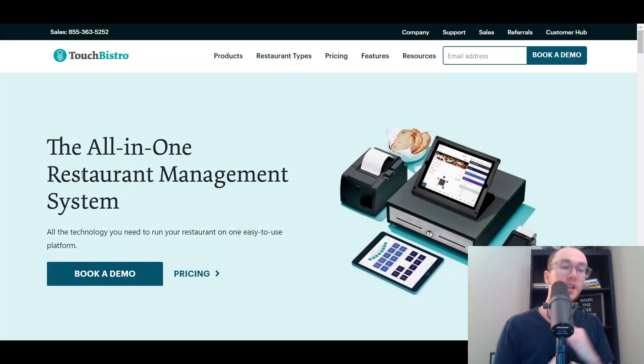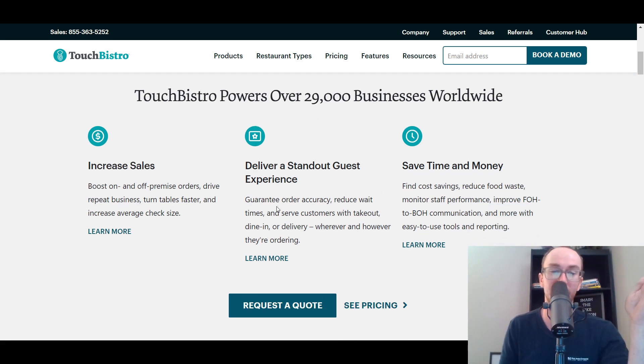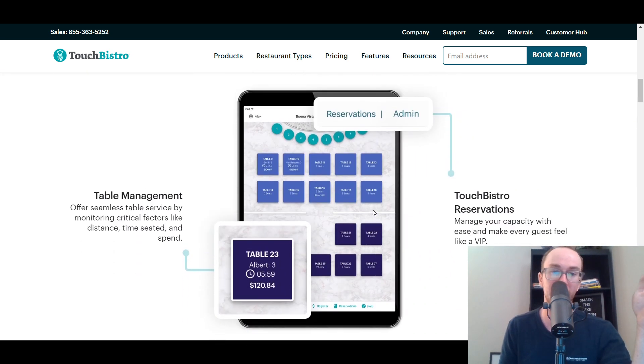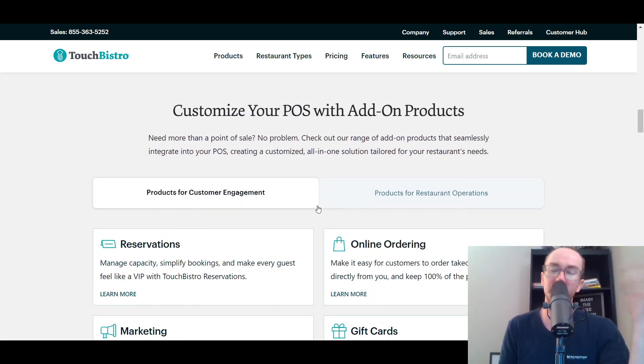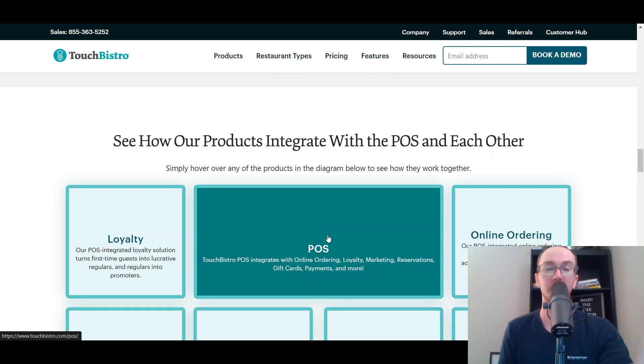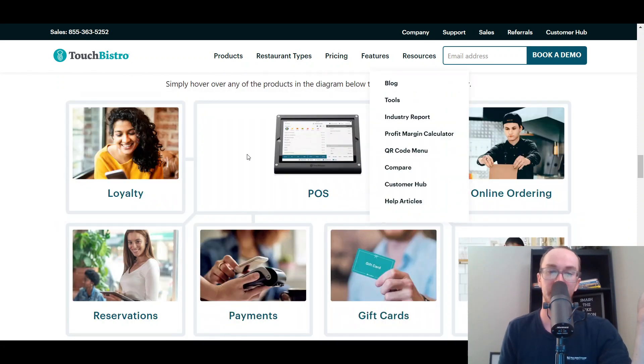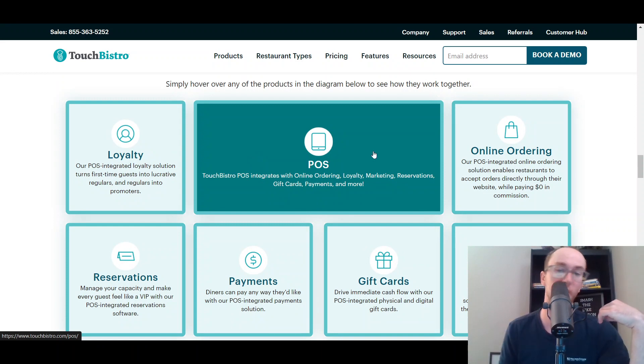At number six, we have TouchBistro. TouchBistro is another all-in-one restaurant management system, just like a lot of the other ones in this list. TouchBistro is pretty popular and I have seen it at some restaurants. In terms of what they offer, you can increase sales, they have a guest experience feature, table management as well. A lot of different solutions mentioned in this list are fairly up-to-date and advanced and much easier to use compared to older, antiquated restaurant point-of-sale systems. With TouchBistro, they do have a loyalty program — an integrated point-of-sale system with marketing, reservations, gift cards, payments, and more.